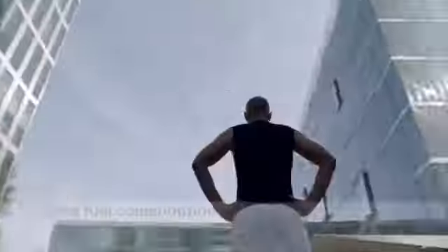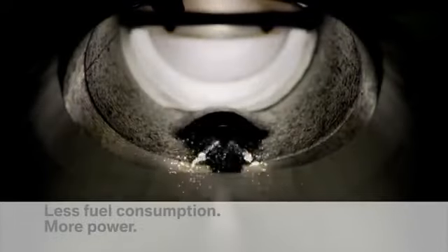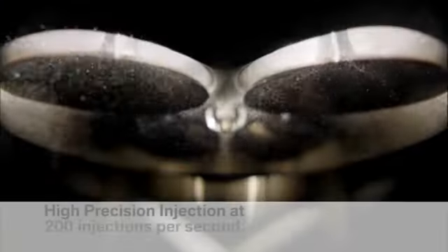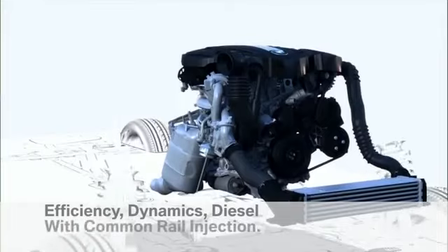Less fuel, increased performance — a strength that BMW engines demonstrate masterfully. High precision injection gets more from every drop of fuel. Ultrafine measures of fuel are distributed with precision into the combustion chamber, resulting in minimum consumption and maximum engine performance. Efficiency, dynamics, diesel.